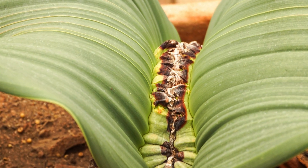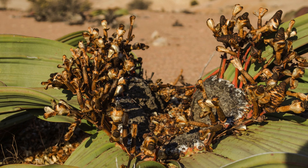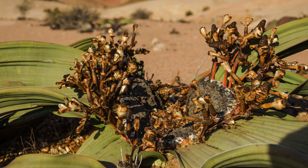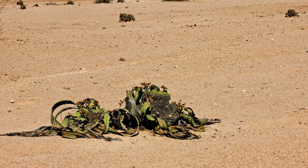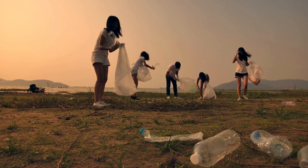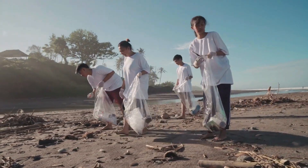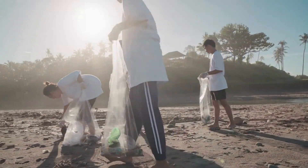Welwitschia is not just a plant species, but also an important part of local culture. It is considered a symbol of life and strength under difficult conditions. In education, Welwitschia becomes a useful tool to teach about the importance of environmental conservation and biodiversity. It sparks interest and awareness about the need to protect the natural world.